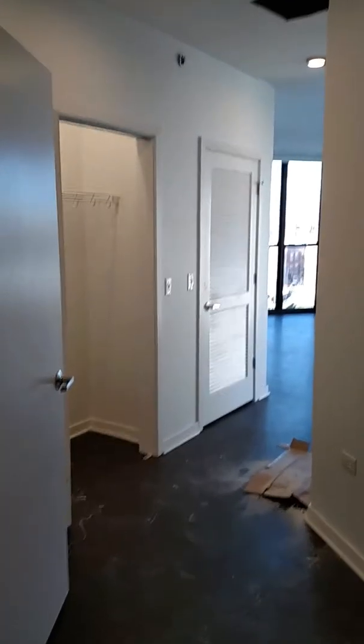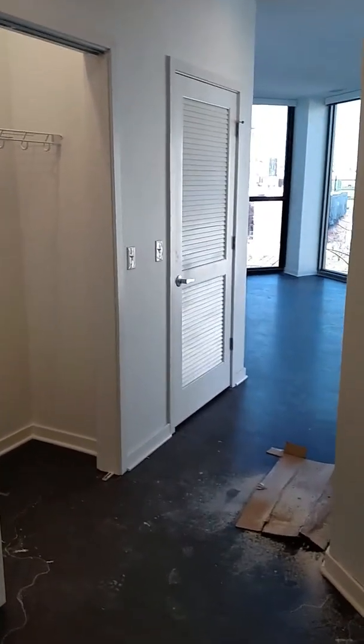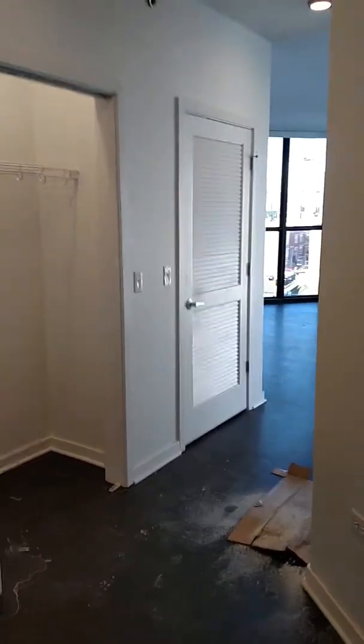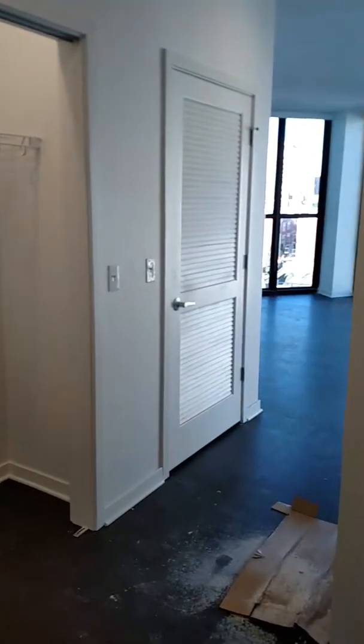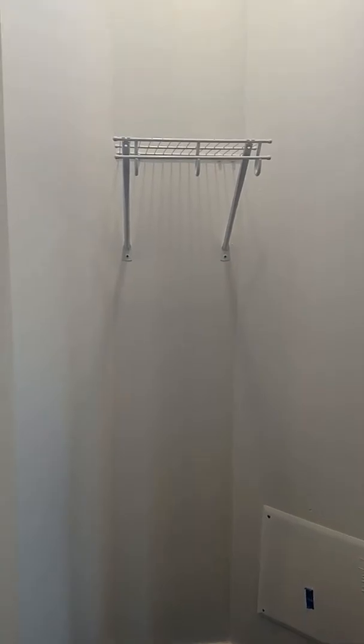Underneath the unit you'll notice that we do have nice dark laminate flooring throughout the unit. In the foyer off to the right you have the utility closets, this coat closet, and also another coat closet off the foyer.